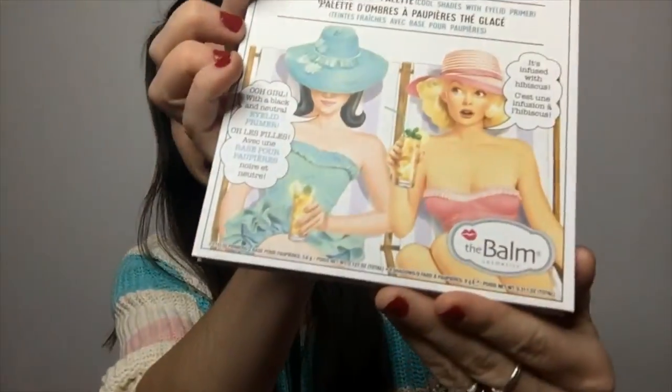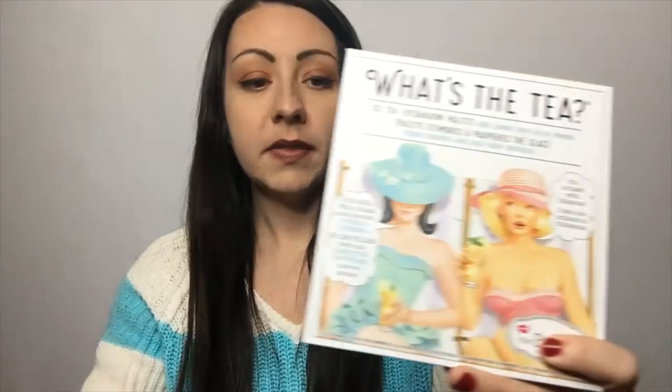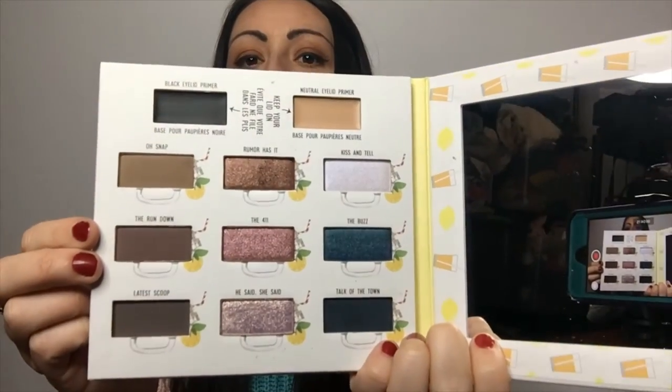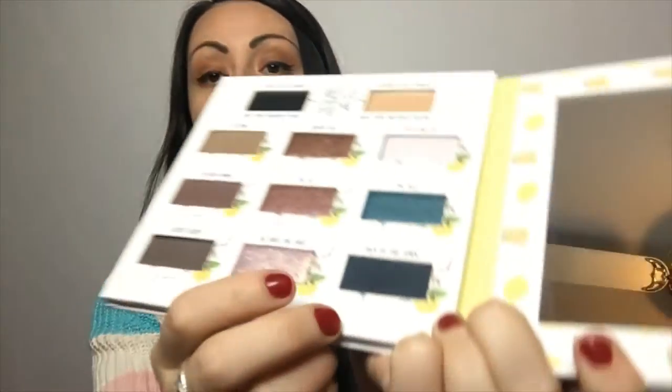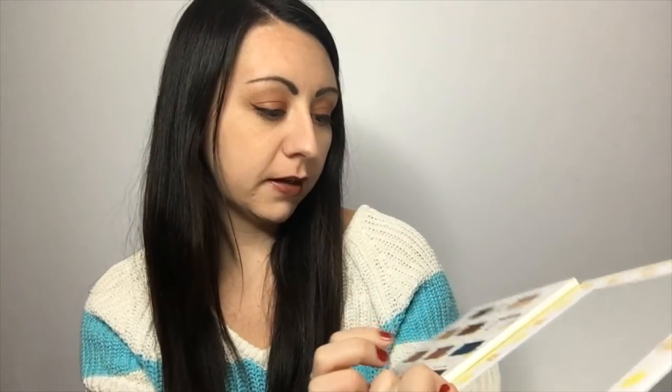The next item was the one I was super excited about. I'm pretty sure I'm going to keep this because it's absolutely adorable. It's called 'What's the Tea? Iced Tea Eyeshadow Palette' by The Balm Cosmetics. The outside has a matching sleeve it slides into, and inside it's a palette with a mirror and all these pretty colors — greens, pinks, a deep blue, a greenish-blue. They're really pretty. I've been really into eyeshadow, so I'm definitely keeping this for myself. It's a $36 value.